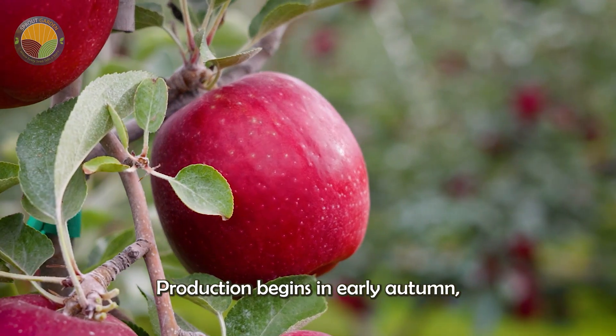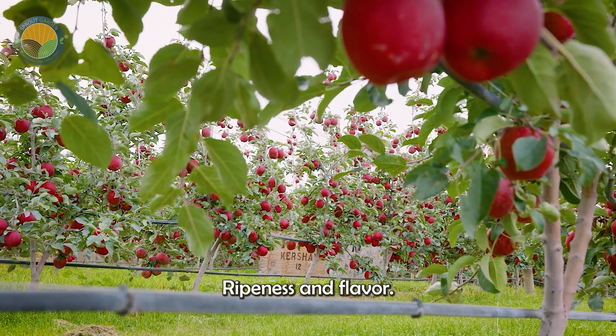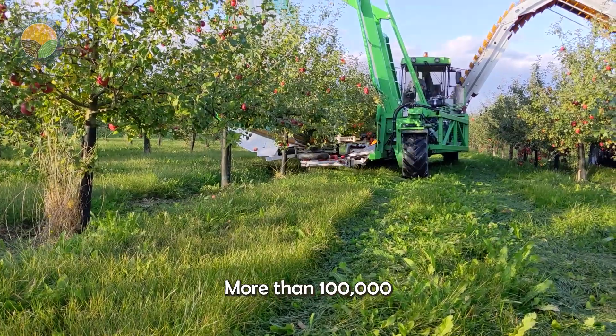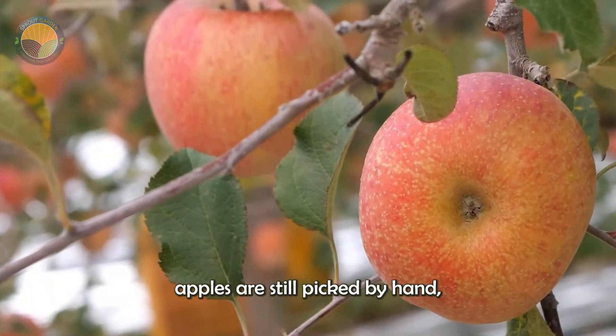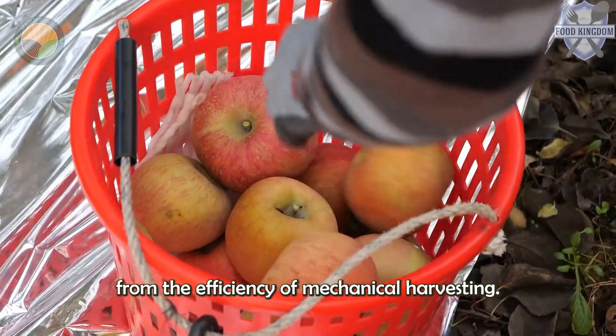Production begins in early autumn, typically in September and October, when the apples are at their peak ripeness and flavor. More than 100,000 tons of apples are harvested from local farms each year for juice production.